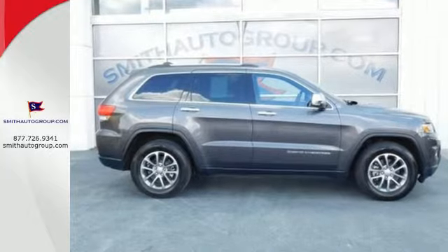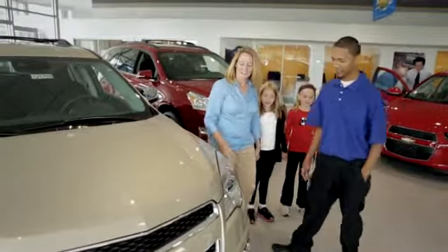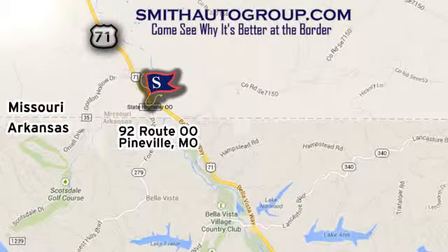Come in for a test drive. Come see why it's better at the border. We're conveniently located at 92 Route 00 in Pineville, Missouri, online at smithautogroup.com.